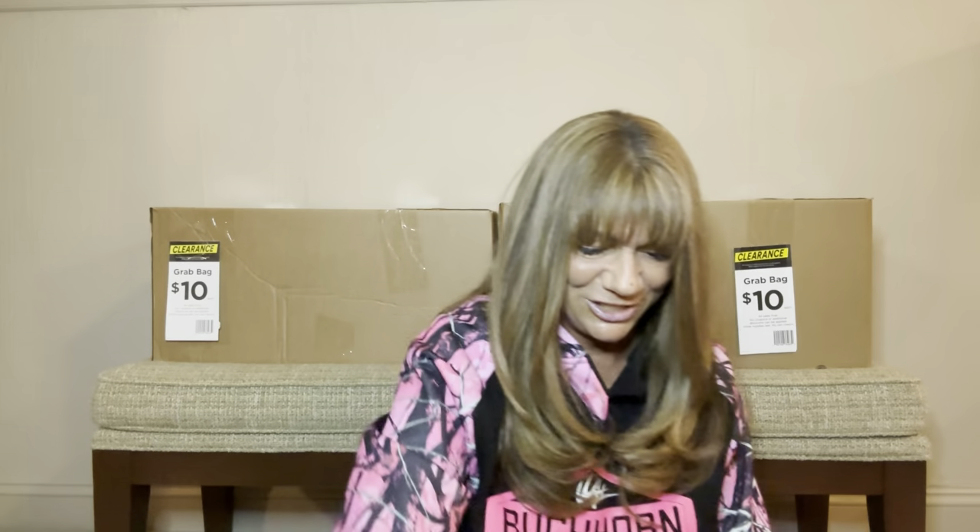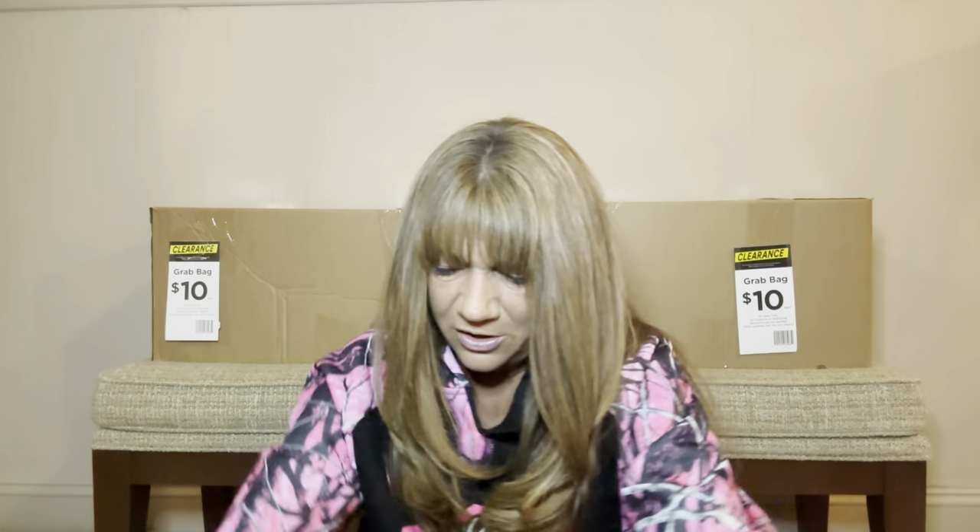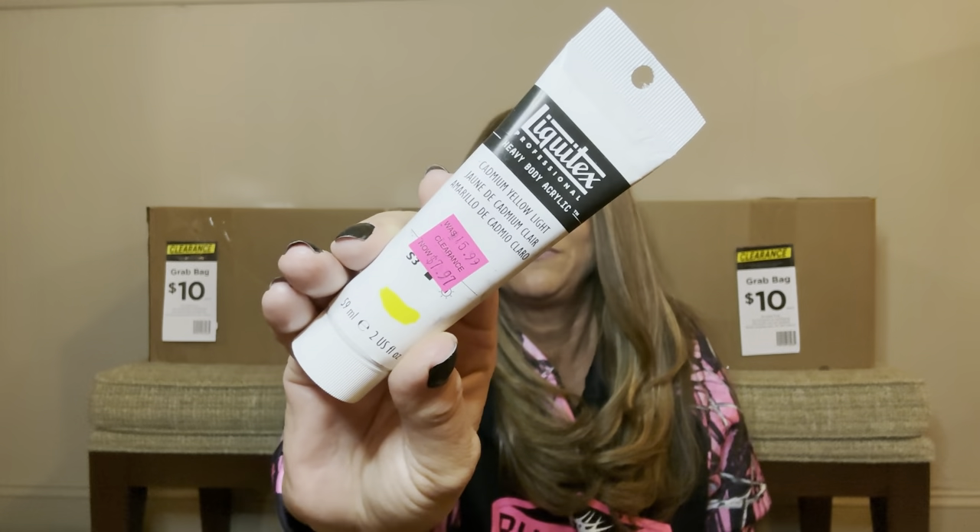We have a couple more tubes of these kind of paints, a couple more little tubes, and lastly in this box, one more of those. So we have like three or four of these now. That was everything in box number two.